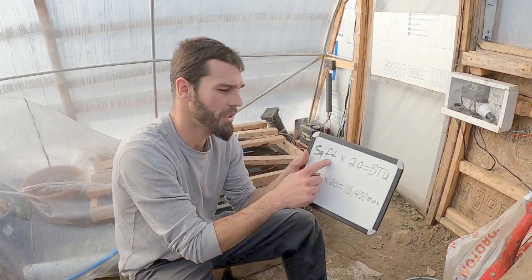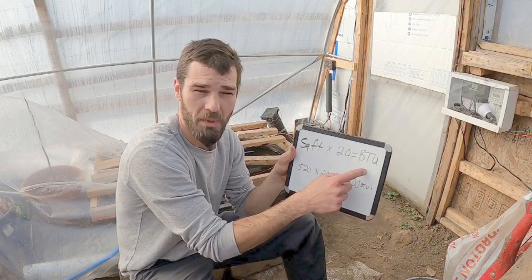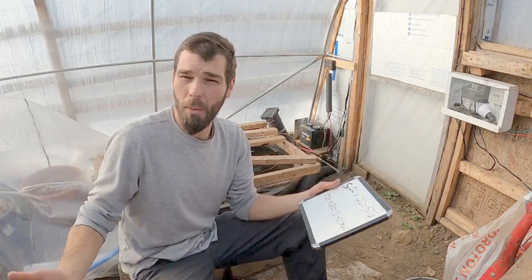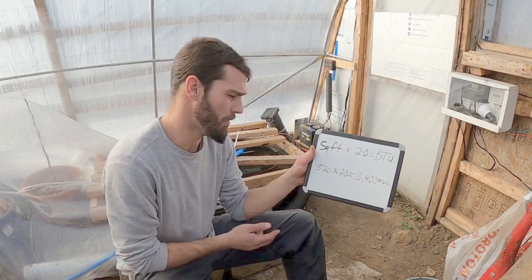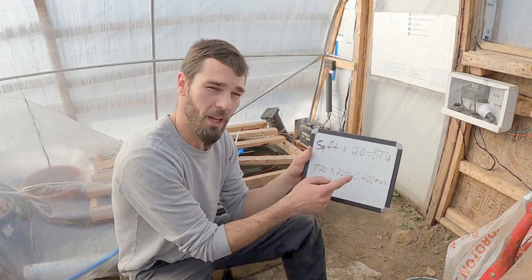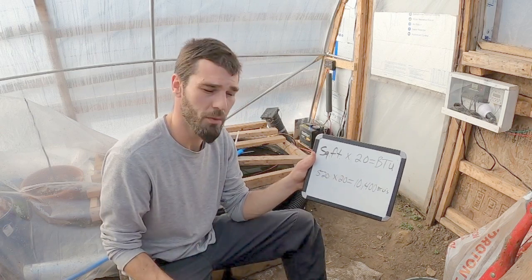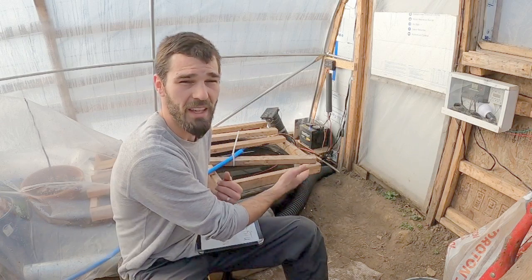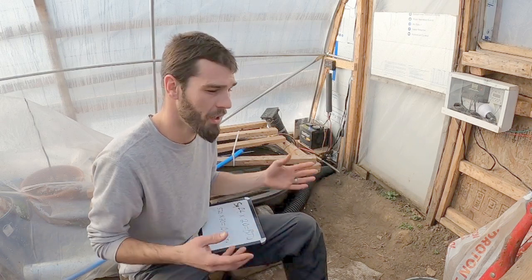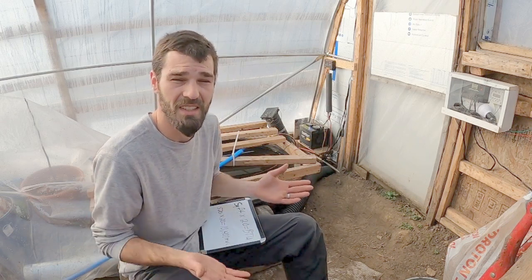We've got square feet times 20 equals the BTU required to heat it to a normal 70 degree temp, basically what you would heat your house to. So we've got 520 square feet times 20 equals 10,400 BTUs. That is the BTU output we're requiring to heat the air coming into our greenhouse per hour — 10,400 BTU per hour to keep this greenhouse between 60 and 70 degrees.